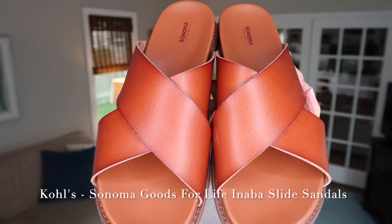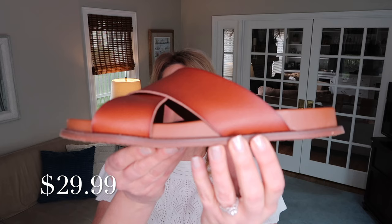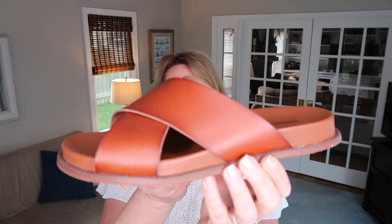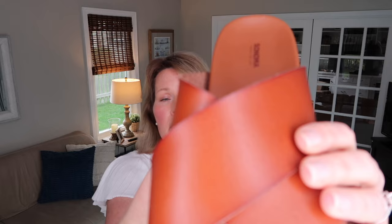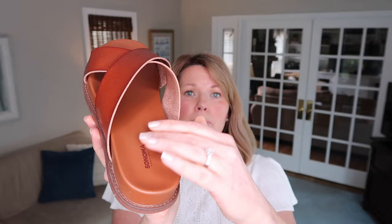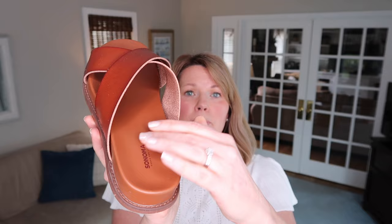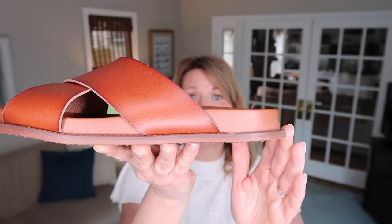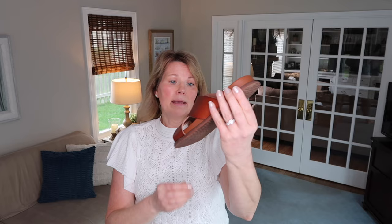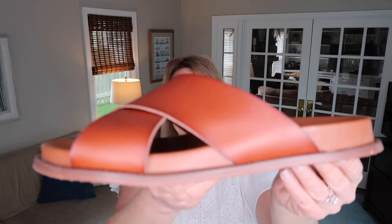Now I want to show you these adorable sandals from Kohl's. Yesterday I wore these for the first time all afternoon while volunteering and they were so comfortable — no rubbing at all. They are faux leather but they really do look like leather. The reason I think they're so comfortable is the heel cup kind of dips in; I've found that flat sandals with a little heel cup and some arch support are incredibly comfortable. They also came in black, which I'm thinking of getting because I love them so much.